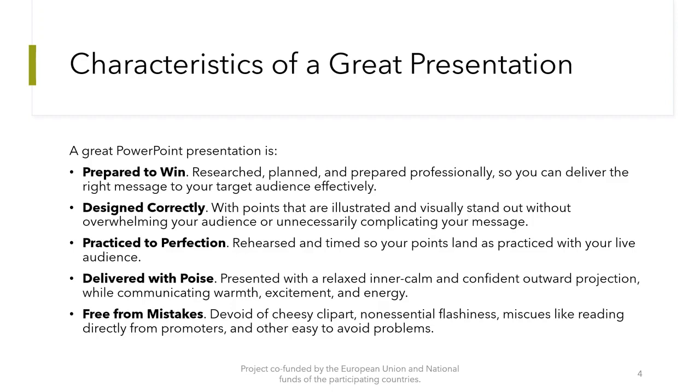It's delivered with poise — presented with a relaxed, inner calm, and confident outward projection while communicating warmth, excitement, and energy. Free from mistakes, devoid of cheesy clip art, unnecessary flashiness, misuse like reading directly from notes, and other easy-to-avoid problems.